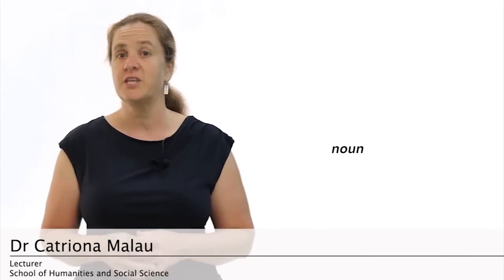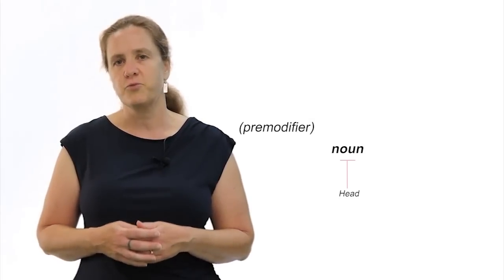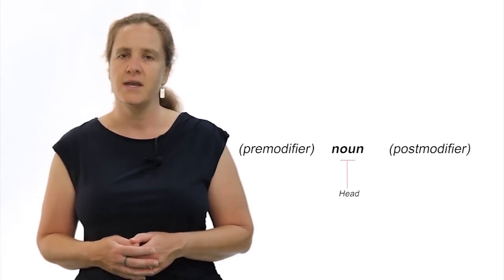We learned quite a bit about noun phrases in the last module. We saw that a noun phrase is a phrase which has a noun as its head, and that it can have different kinds of pre-modifiers and post-modifiers. Now we're going to look in more detail at exactly which kinds of things can go in which place in a noun phrase.